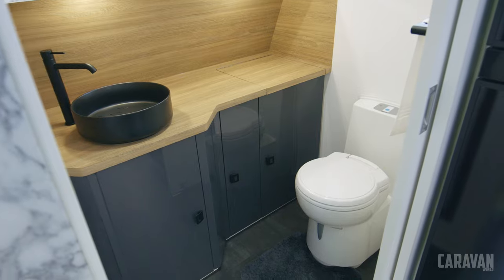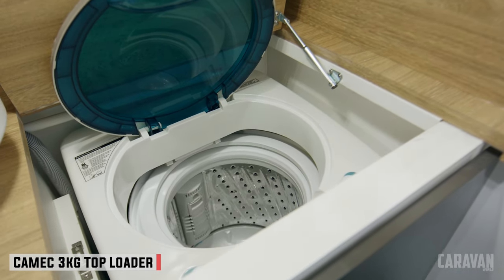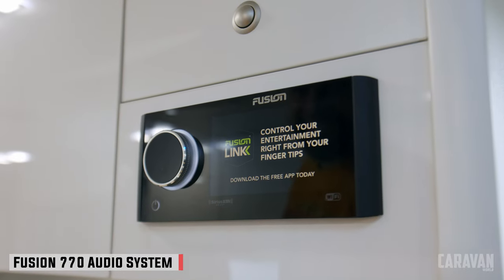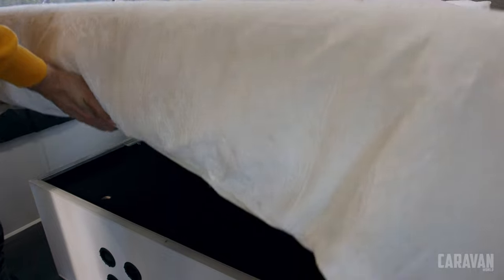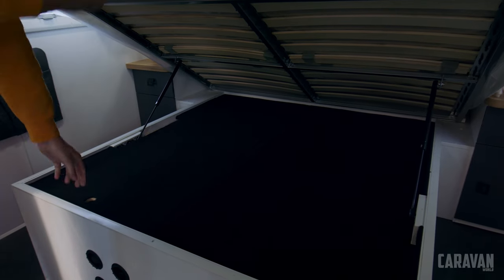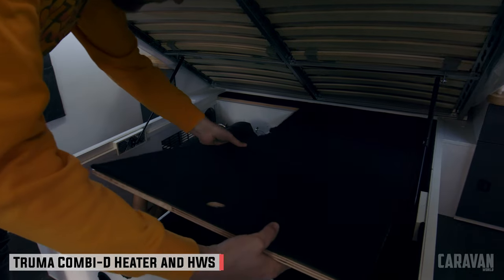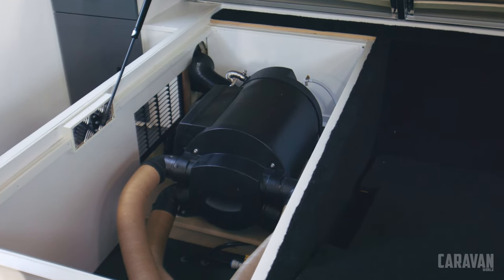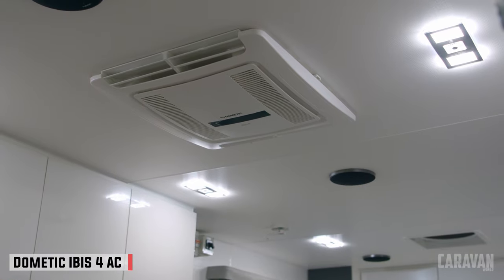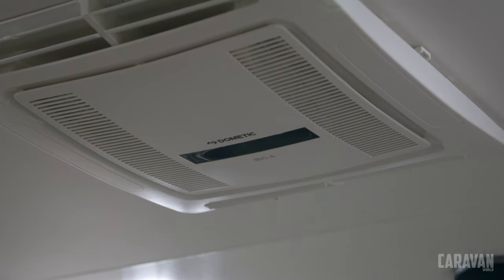In the ensuite there's a Kamek 3kg top loading washing machine, and for a bit of fun, a Fusion Apollo 770 audio system is fitted to blast your favourite Buddy Holly tracks. Hiding under the bed is a Truma Combi D space heater and hot water service — a great bit of kit that uses very little diesel and works fast to heat water. When it's a bit hot, there is an efficient IBIS 4 reverse cycle air conditioner on the roof.